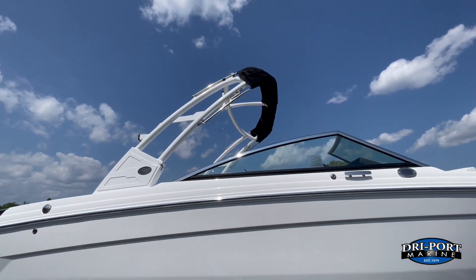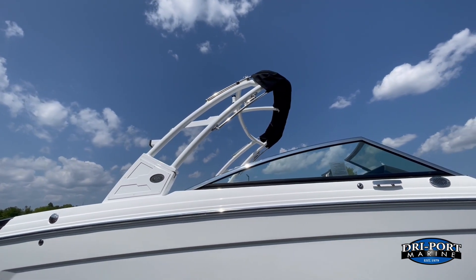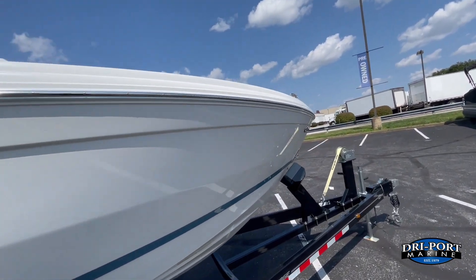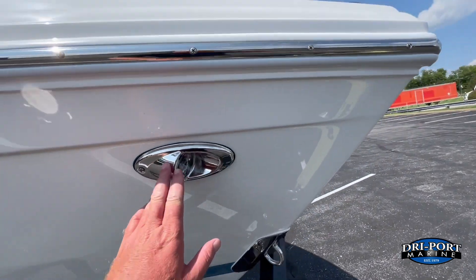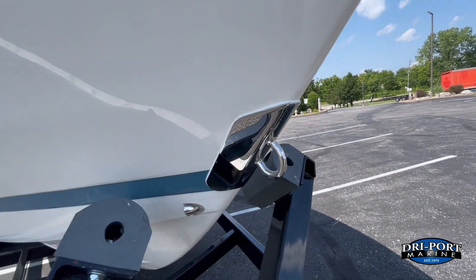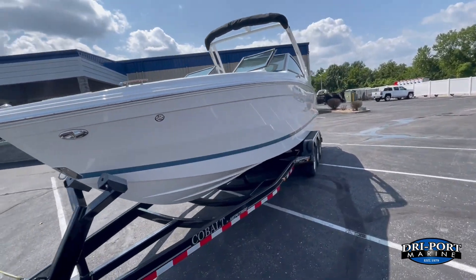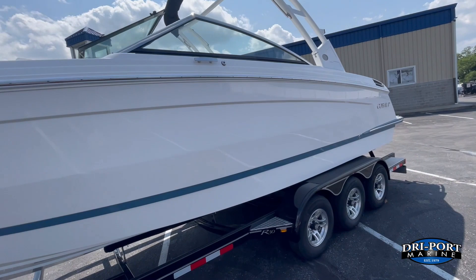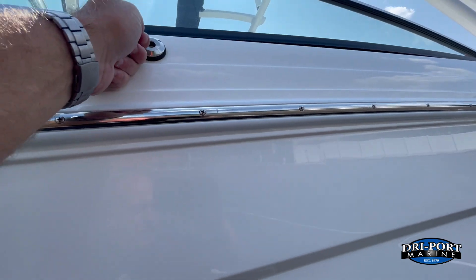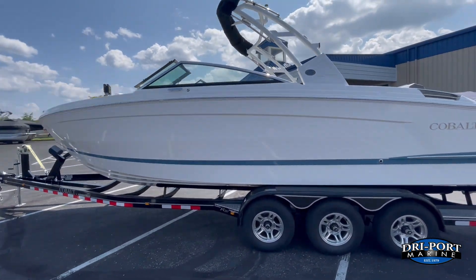On the outside, we upgraded to the white manual folding arch with the fold-out bimini top, so you have the arch to pull tube skiers from and the bimini top is built in as well. Up front, we opted for the docking lights, which look really nice. You can see the scuff plate that Cobalt gives you standard, and the drain for the anchor locker. There are stainless clips that clip in for the bumpers — you'll get four of those standard on all R series boats.